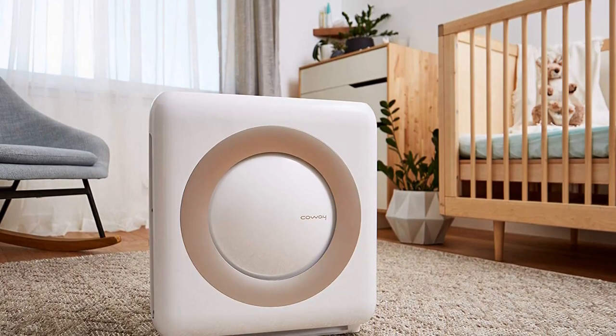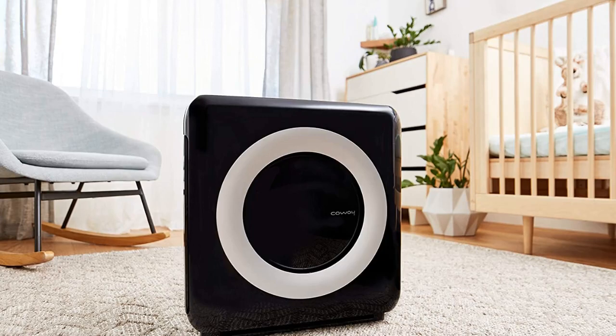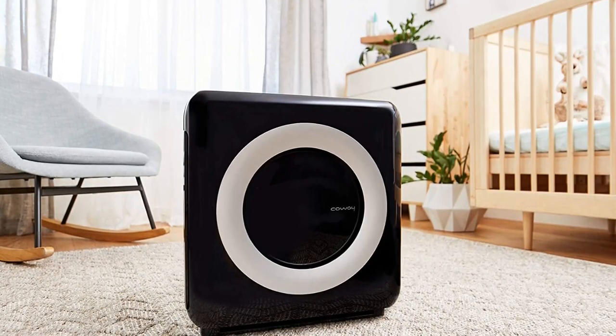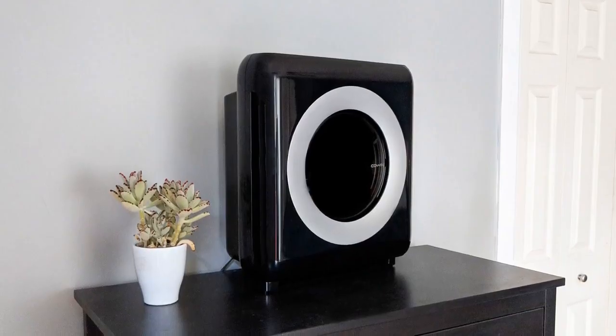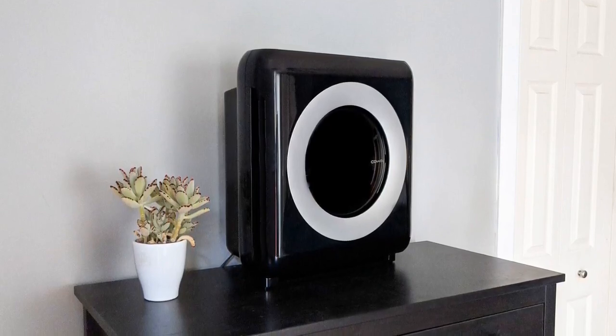The Coway Mighty is one of the only purifiers we considered that has an ionizing function. The effectiveness and safety of ion filters is questionable due to possible ozone production, but you can just turn this function off. We also noticed that the noise rating gets quite loud on the higher settings, up to 53.8 dB, which is something to be aware of.